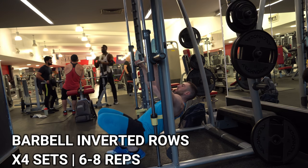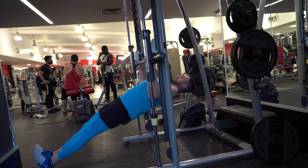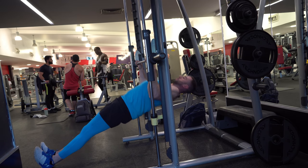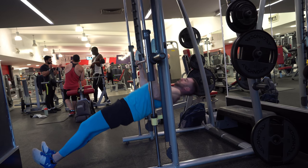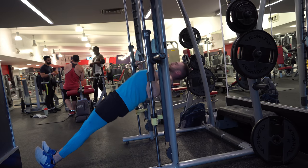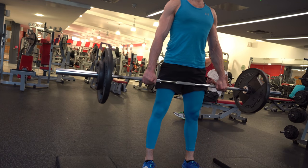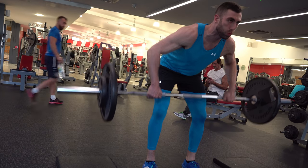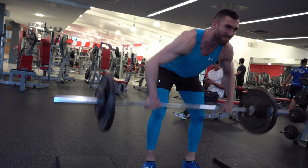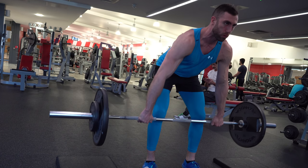Then I moved on to inverted rows using a Smith machine — though you could do these without one. They're really good for your back, especially the rhomboids. Key points: keep a straight body, core engaged, squeeze the abs, breathe in on the way down and out on the way up. Then barbell bent-over rows — the most weight I've done in months. I aimed for six to eight reps, four sets completed.